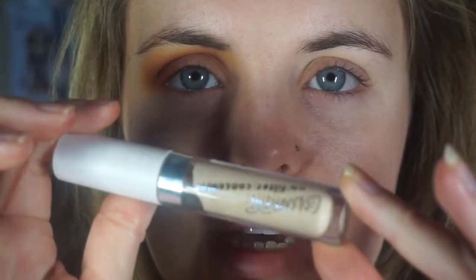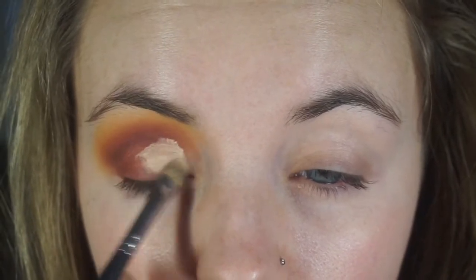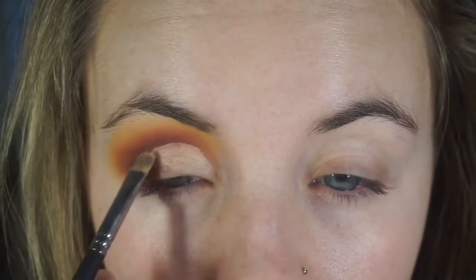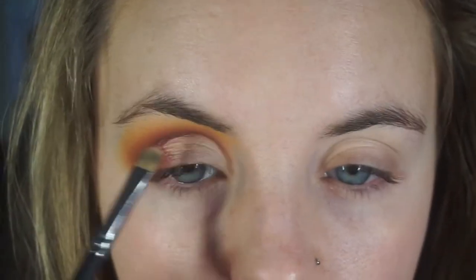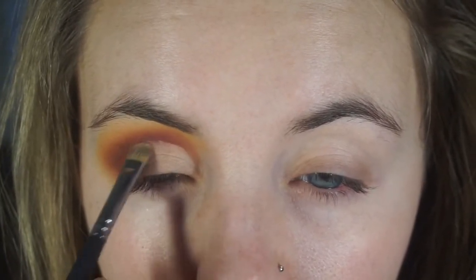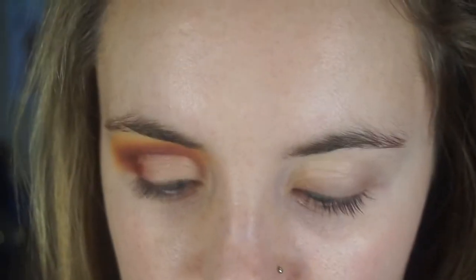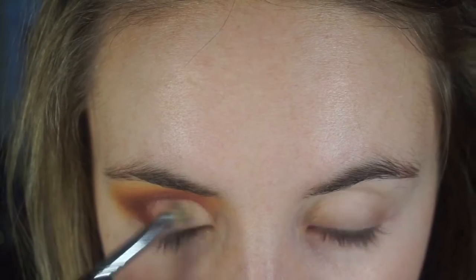I'm going to cut the crease a little bit using a small concealer brush — this is the Morphe M421 — and go in with my concealer. Then I'm going to set my concealer with Tempera. I'll spray my brush with Fix Plus and go in with the Inglot Pure Pigment in 124, which is a gorgeous rose gold color.